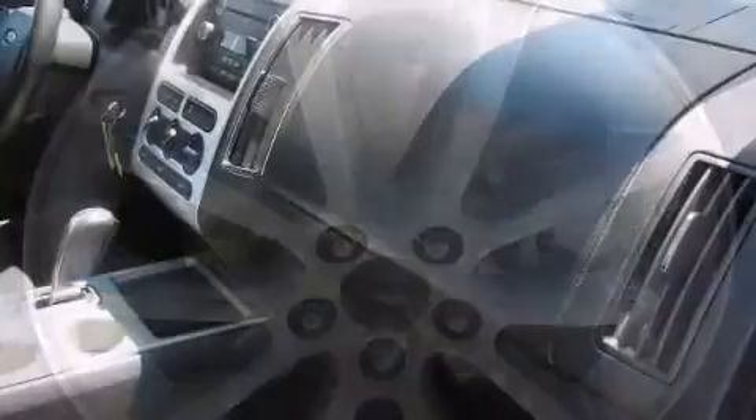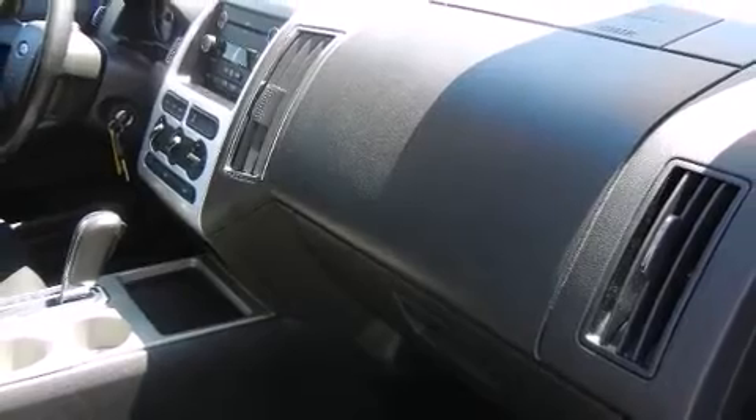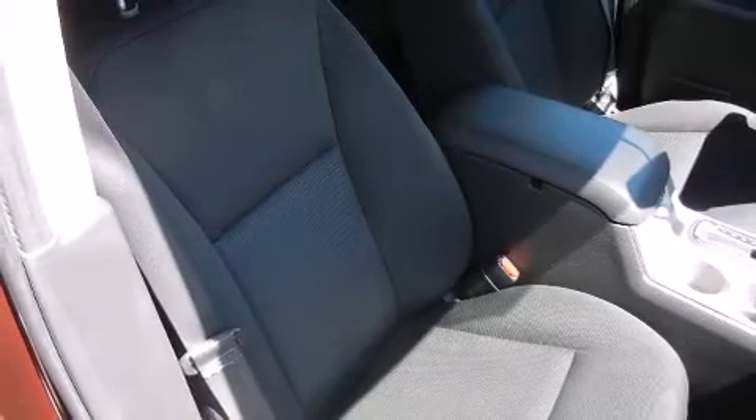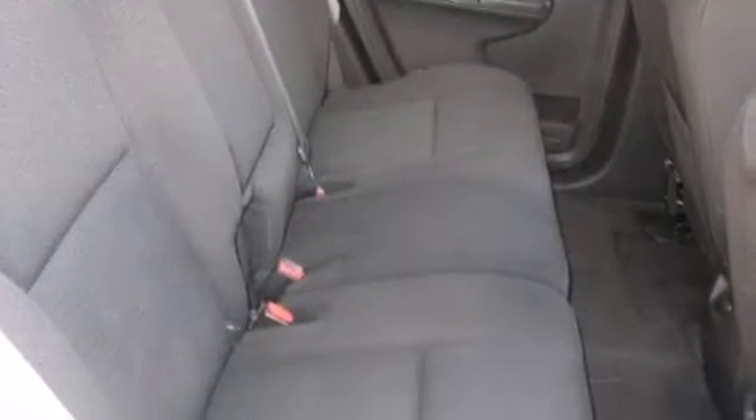A wealth of standard features means that you no longer have to sacrifice, such as remote keyless entry, delay-off headlights, front and rear reading lights, speed-sensitive wipers, a leather steering wheel, rear parking sensors, and much more.